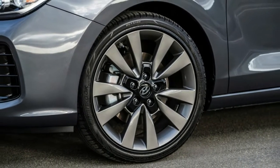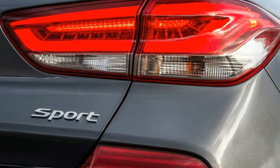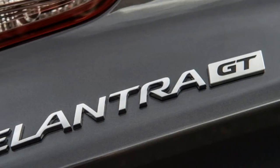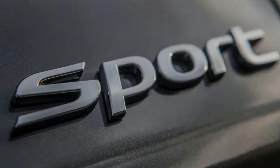Minimal turbo lag means peak torque arrives at just 1,500 RPM. From there, power comes on smoothly, with all 201 horses running free at 6,000 RPM.